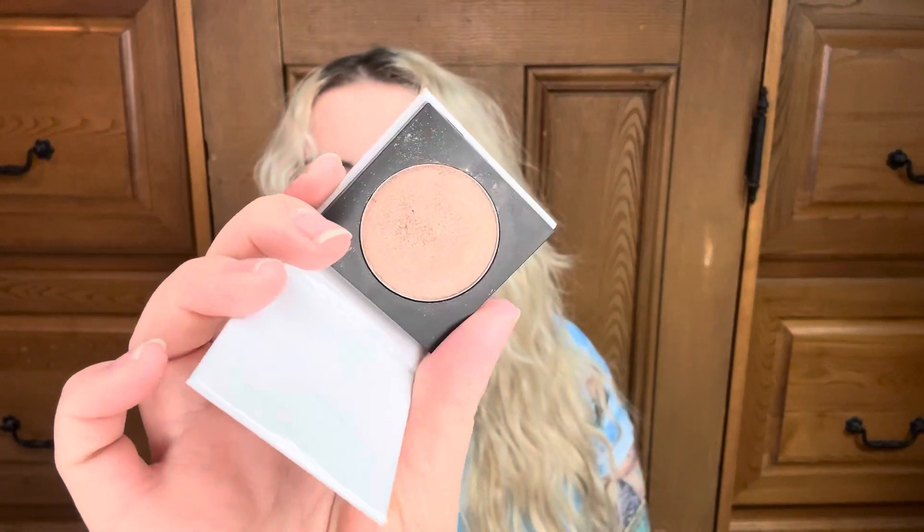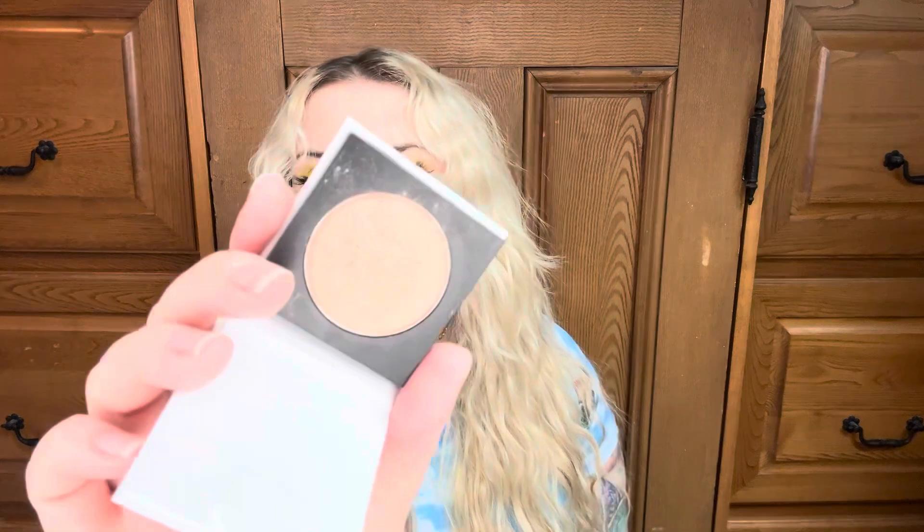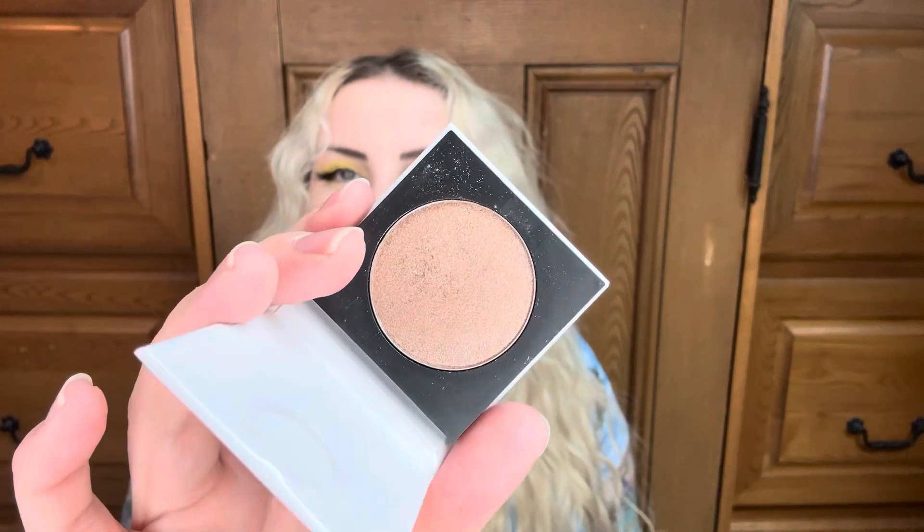This single here is by Naked Cosmetics in a gold shade — it's called Mother Nature. I didn't dip into this a whole lot. It's a really big eyeshadow shade. I used it five times, so not a ton, and there's not a lot of progress.